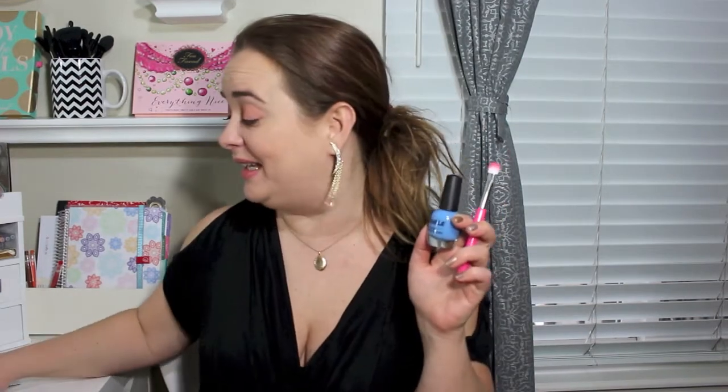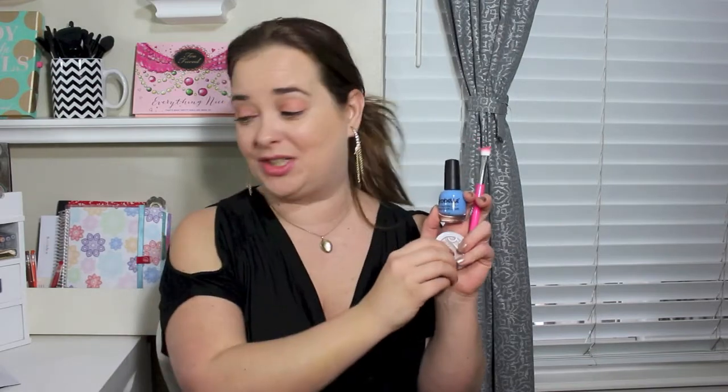Ipsy has really blown Birchbox out of the water this month. I got a little eyeshadow brush, a nail polish that definitely tipped it over the edge for me, the Pacifica eyeshadow that I'm very surprised about and so happy I tried, the Bella Pierre Cosmetics pigment, and the little daily face moisturizer. Very happy with this month's Ipsy bag! If you guys got anything different, definitely let me know down below — I always love to hear. Thanks for watching everyone, and I'll see you in my next video. Bye!